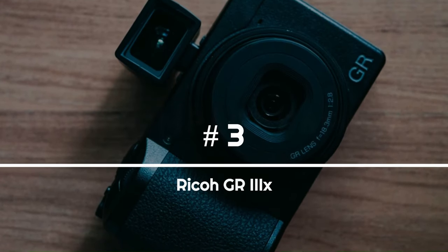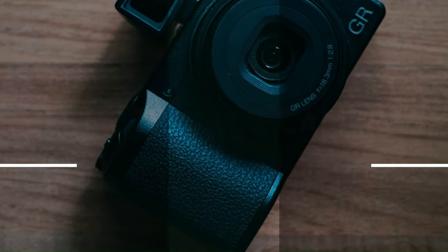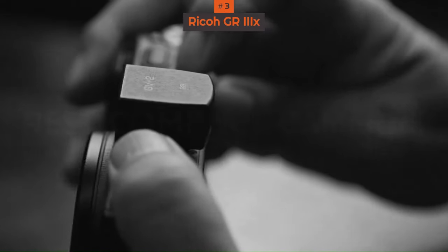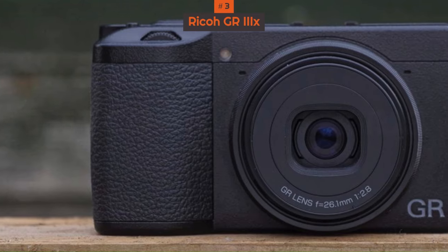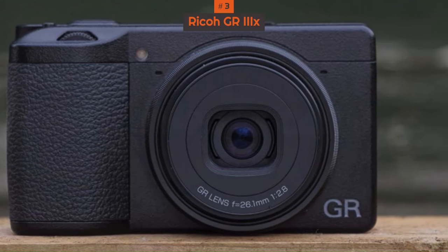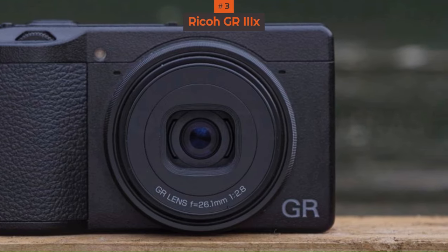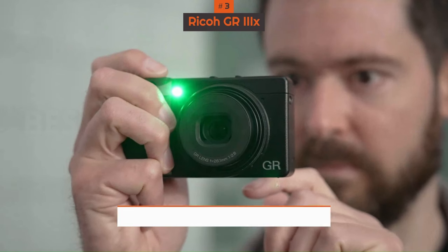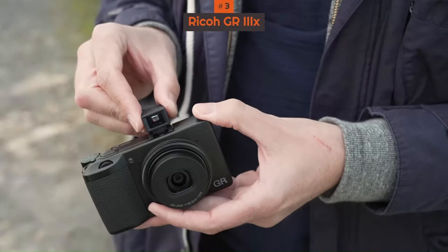Number 3: Ricoh GR3-X. The Ricoh GR3-X is a street-savvy version of the Ricoh GR3 with a better-suited 40mm lens instead of the original 28mm. It does have a few other benefits, including an optional 1.5x teleconverter lens which can be attached to the fixed lens for a more zoomed-in view.